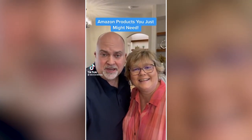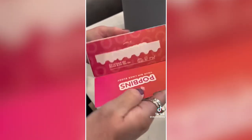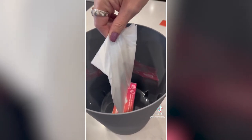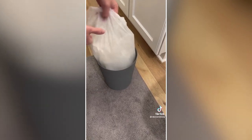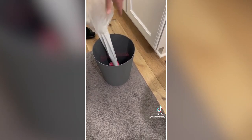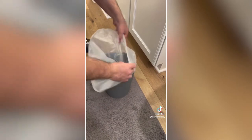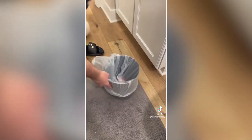Amazon products you just might need — this one's a little trashy. Simplify taking out the trash with these self-replenishing trash bags. This box of bags sticks to the bottom of your trash can, and when you pull out the trash, tear at the perforation and boom — new bag. These are four-gallon bags for small trash cans, great for bathrooms, bedrooms, offices, RVs, or anywhere you use a small trash bag.